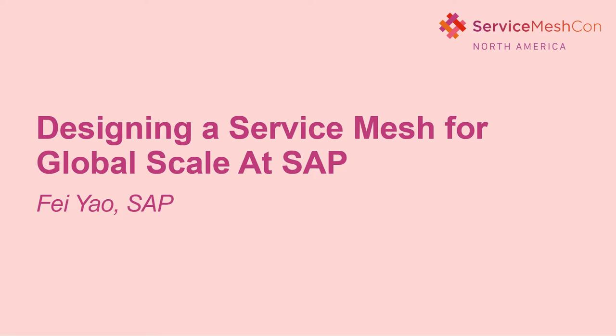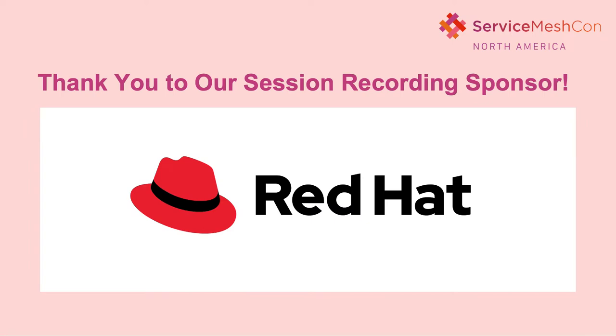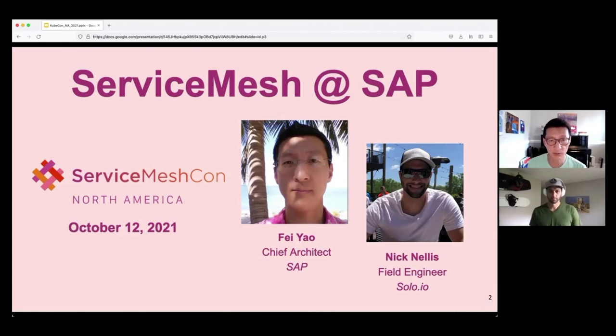My name is Fei Yao. I am Chief Architect for SAP. I have been working on cloud and cloud native for a long time. I'm really passionate about using cloud native technology to build highly available, highly scalable, and secure applications for enterprise.